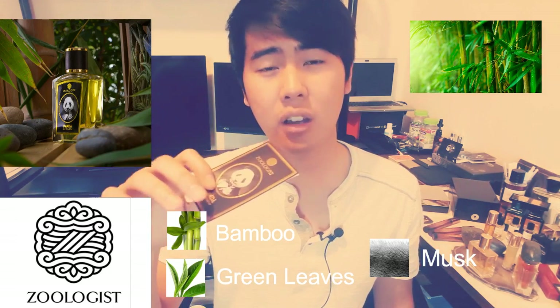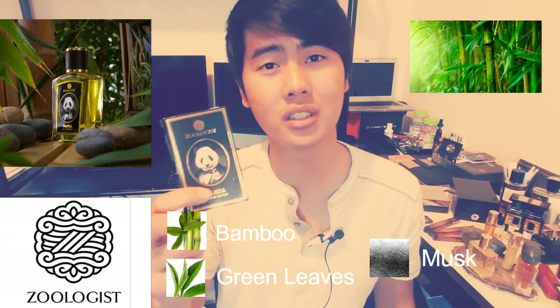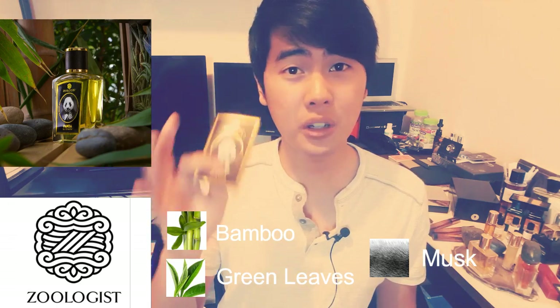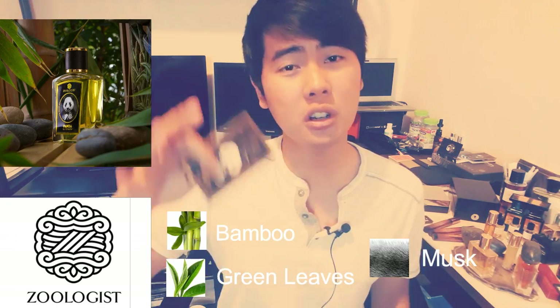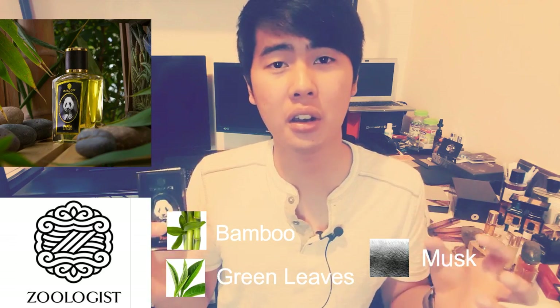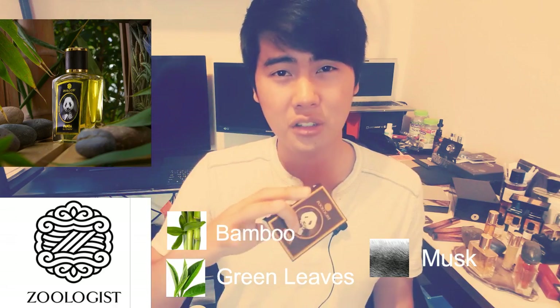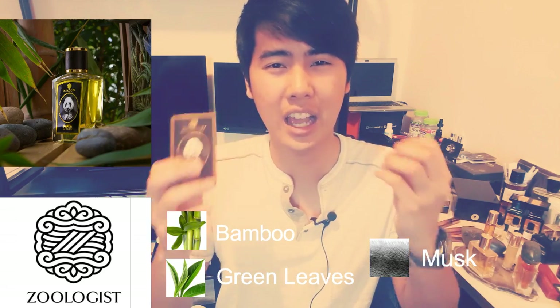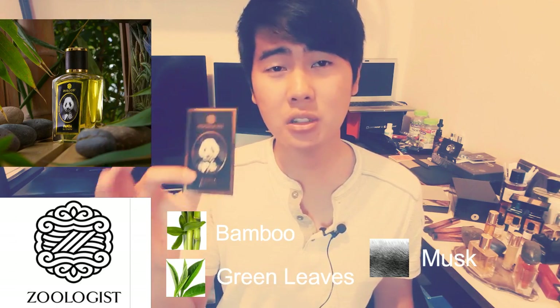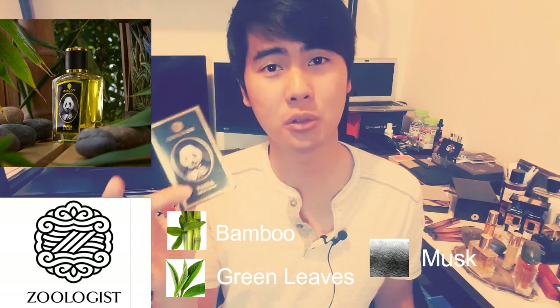I cannot get enough of Panda. It really reminds me of when I was a little kid — I loved climbing trees, and on top of those trees you'd smell this really amazing fresh air and fresh green leaves. I live in Thailand, so that area is always humid and you get that damp humid vibe too, which is also in Panda. That's the reason why it reminds me so much of those times.